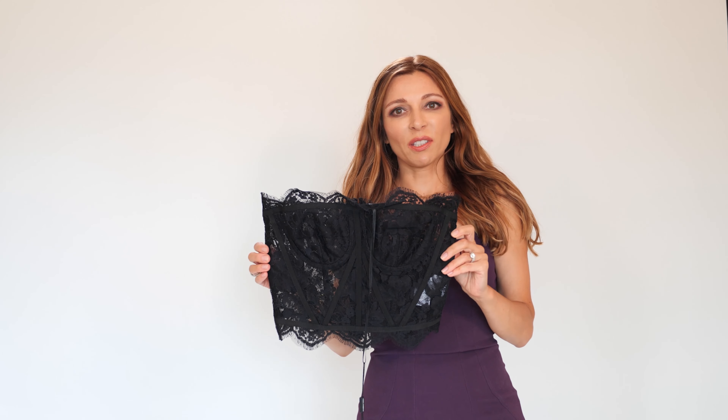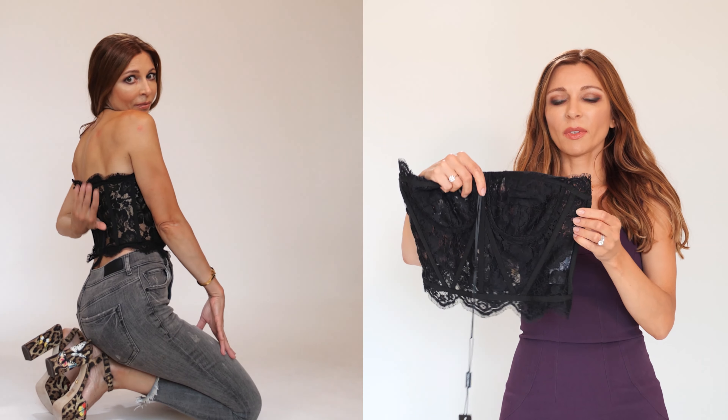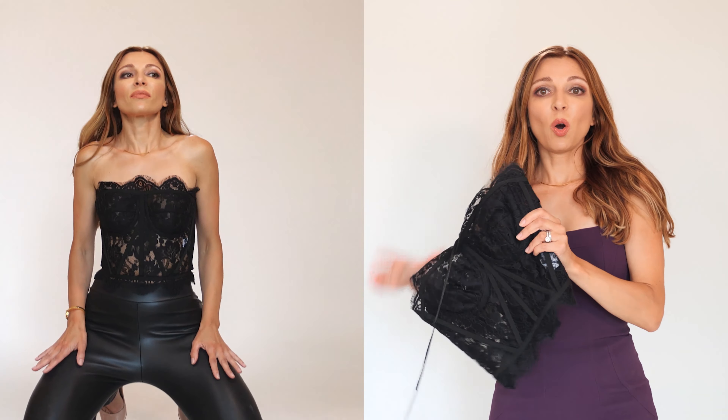And I'm going to show you this lace bustier top. The boning provides the corset-type structure. If you take a look at this top, you will see a lot of wires throughout the entire top, and that's what holds your body in perfect shape. I love this top — it's one of the best lace bustier tops I've ever seen this season. You can dress this lace bustier top up or down: wear it with dressy high-rise pants or with a pair of jeans.